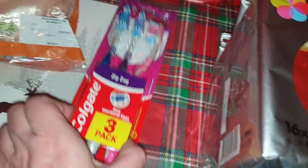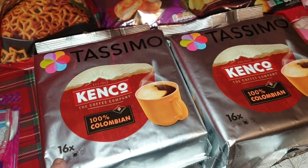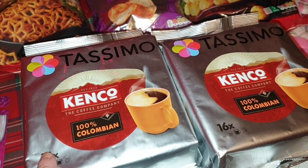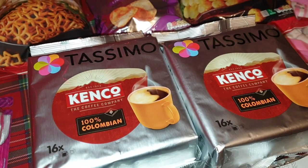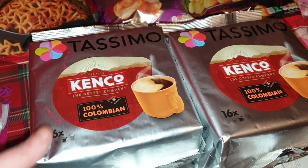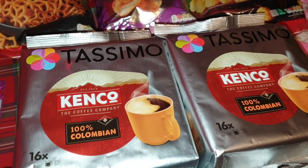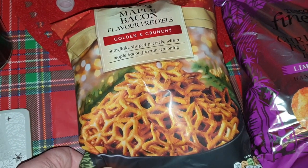I've got some frozen chicken breast and a packet of toothbrushes because we need new ones. I went into Tesco mostly for my Tassimo coffee pods because they're on offer there at £2 for £7. That's the best offer at the minute — normally it's £3 for £10, and Amazon prices have shot up. So I've got four packets of the Colombian Kenco one, which is the one I'm into at the minute.